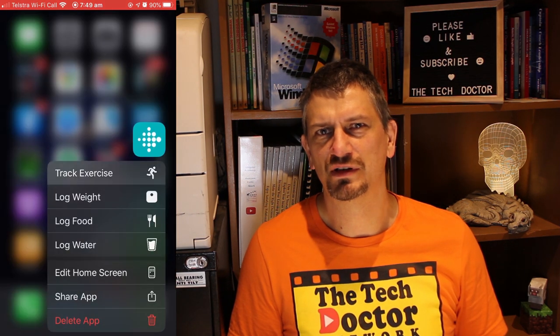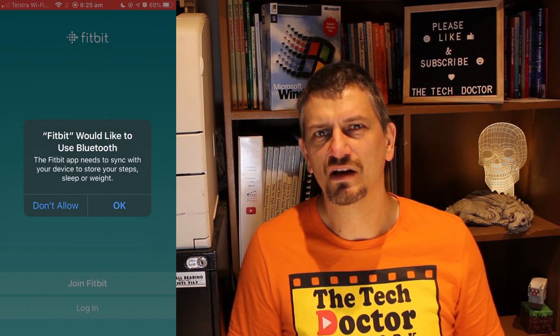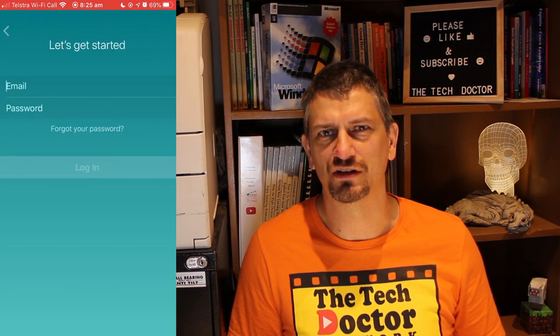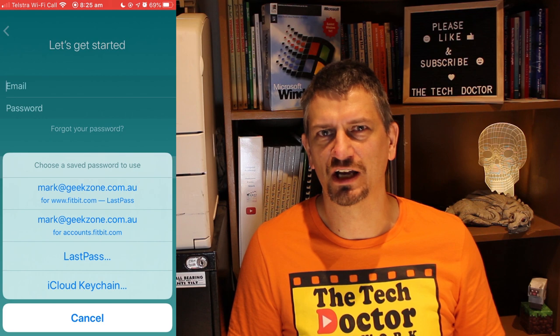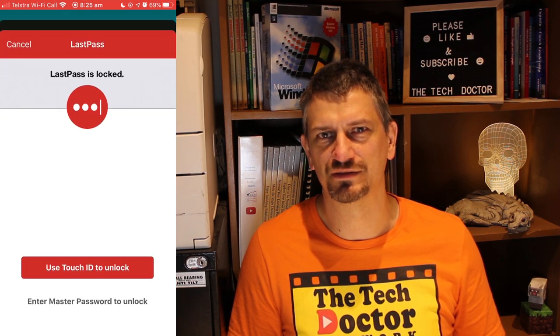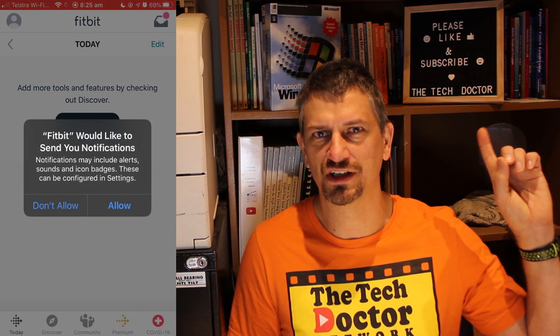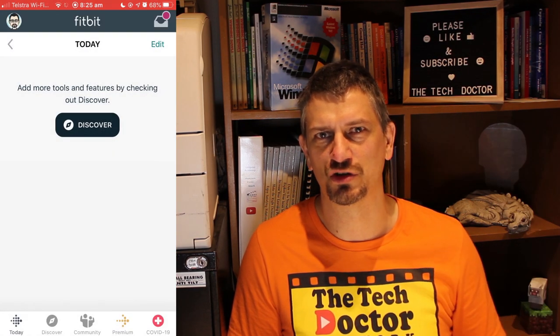I figured the only scientific thing to do was to test it — delete the app, download it again, and see what happened. If nothing else I'd be able to share with you what happened and how likely you were to lose any data. So I pressed and held on the app and selected delete app. I then went into the app store, found the Fitbit app, and downloaded it fresh again to my phone. Once downloaded I had to find it on the back page of my apps and start it. I had to log in with my username and password, which I was able to pre-fill from my LastPass account — a password manager I have a video linked up here about.